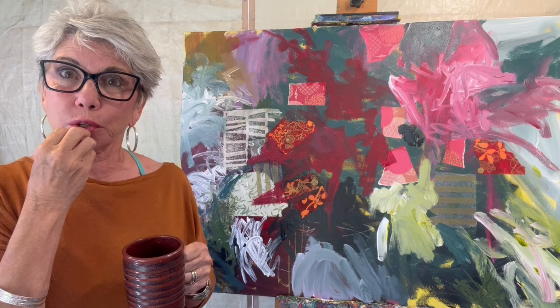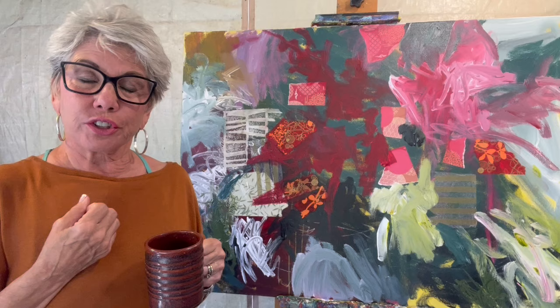Good morning. I am getting ready to start to hopefully solidify what this is going to be. I think it's a fantasy floral. I'm excited about the direction it's going and I'm going to get ready to do another time-lapse video so that you can see the progress of the piece.